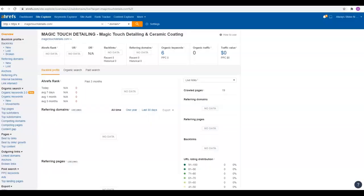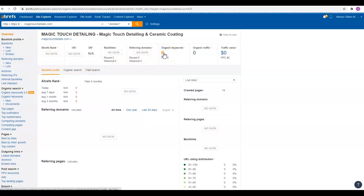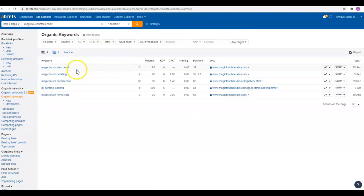Ahrefs is one of the tools we use to really break these websites down. You're showing up for six organic keywords right now — Magic Touch Auto Detailing, Magic Touch being the name of the company. I'm not really going to count those just because people that type in Magic Touch Auto Detailing are already looking for you. We want more generic keywords that people who don't know who you are are searching, so they can find your site.